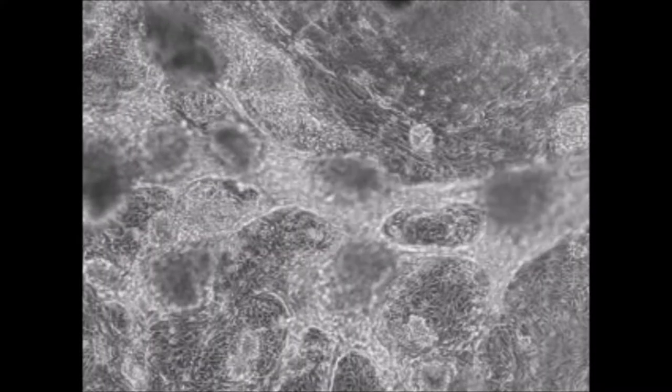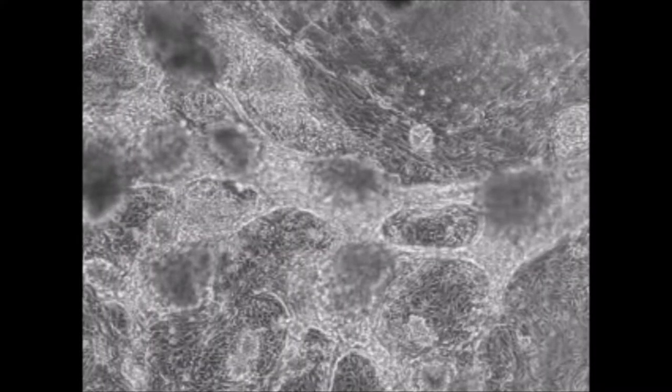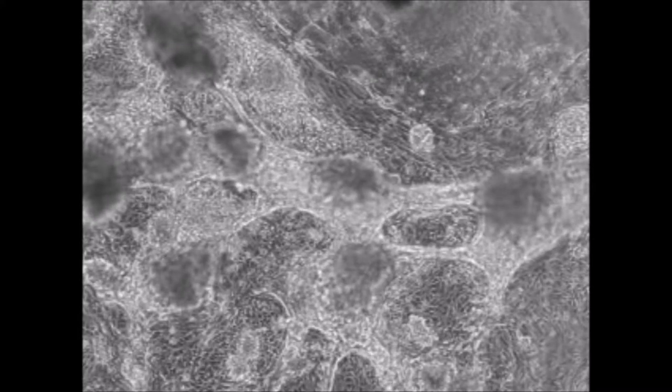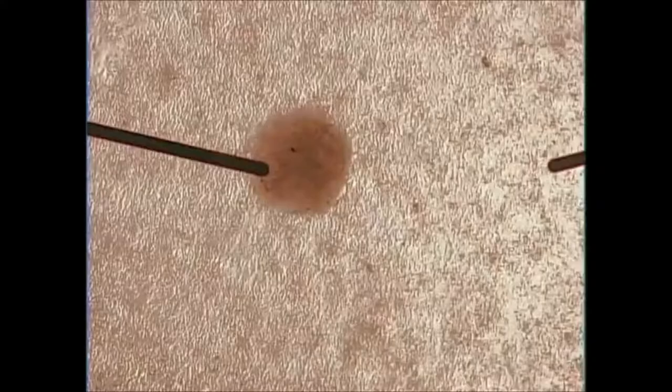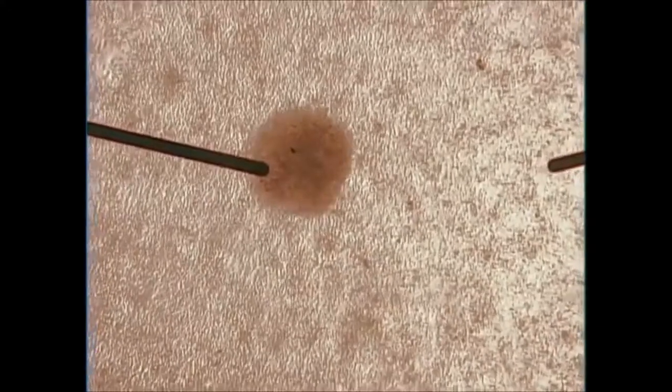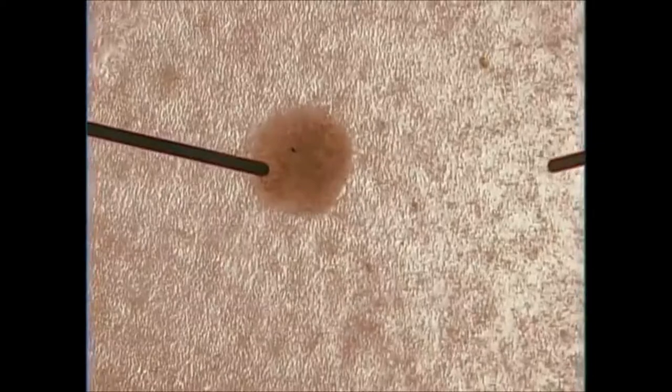A small bundle of specialized cells in the SA node helps our hearts to beat rhythmically. Here is the microscopic view of the heart cells. Now we can see a large number of such heart cells in action, producing a synchronized motion of life.